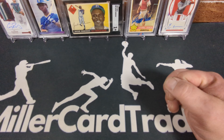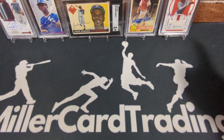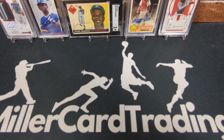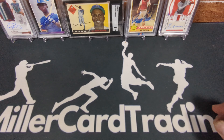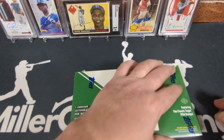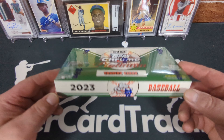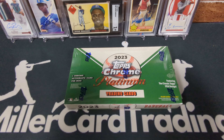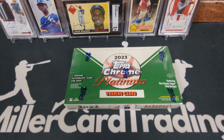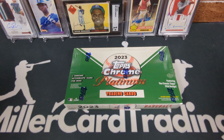Hello, my friends! Lucas with Miller Card Trading here, bringing you more new baseball cards. I've been waiting on a case of 2023 Topps Chrome Platinum, and it came today. I'm so excited — this is a really nice product this year. All I've opened so far is blaster boxes — 14 blaster boxes — and you're never going to guess how many autos I've gotten out of those 14 blasters.